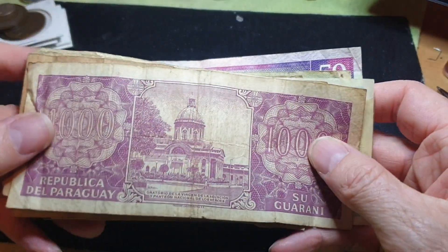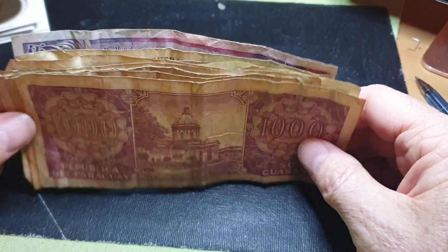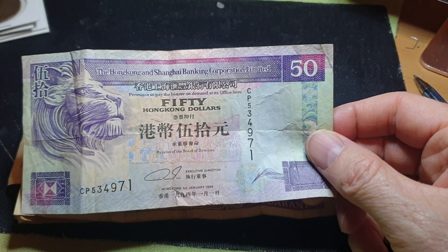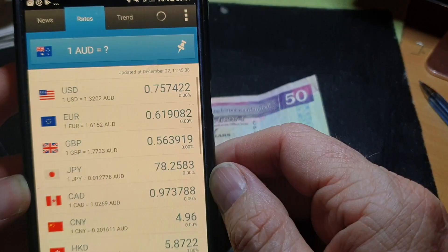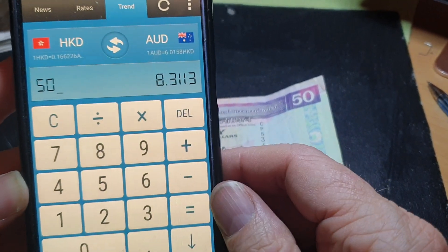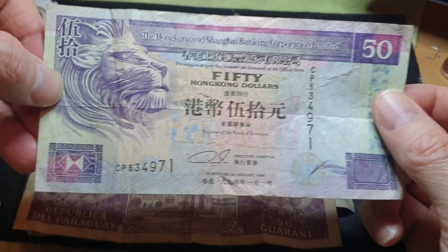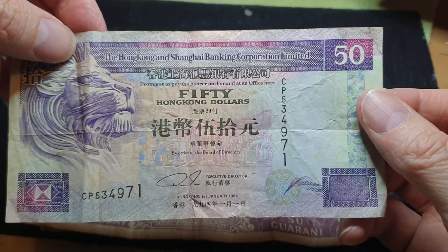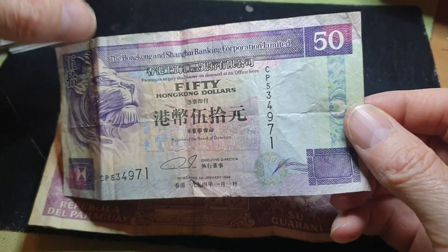Welcome back to another video, fellow banknote collectors. In today's video we've got a bunch of actual scrap banknotes — I paid nine dollars all up for these, and basically I purchased it just for this Hong Kong fifty dollar banknote. It has an exchange rate of about nine dollars, so at currency exchange it comes to about eight dollars thirty. I paid a little bit over, but a banknote like this you can actually spend in Hong Kong or sell for fifteen or sixteen dollars.